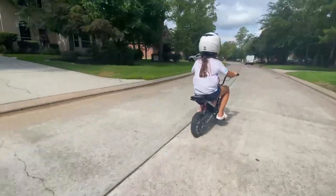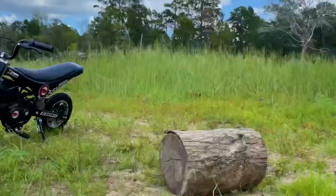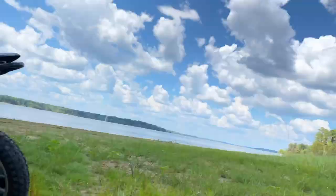On the trail, through the neighborhood, or going on a weekend trip — take this Boromax wherever you go. Get yours today.